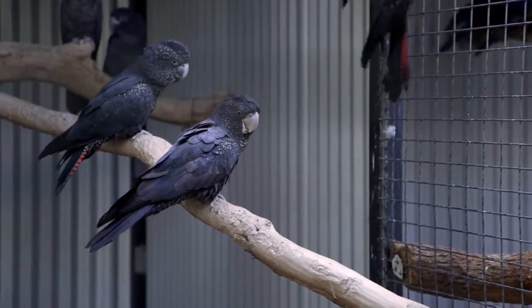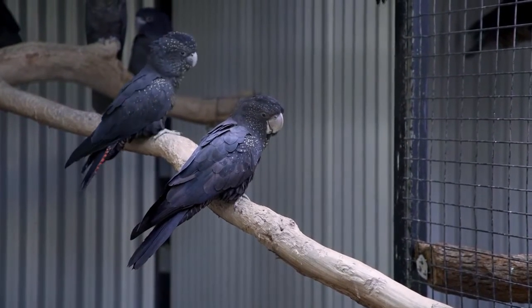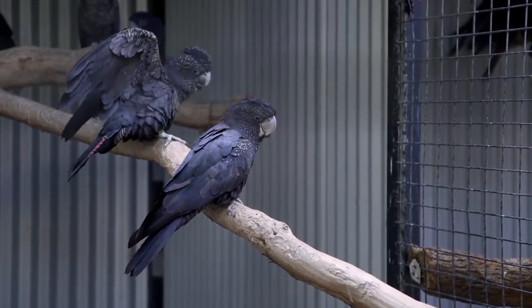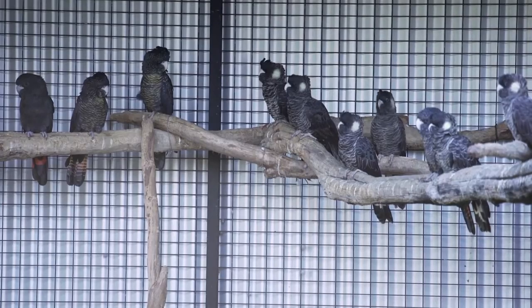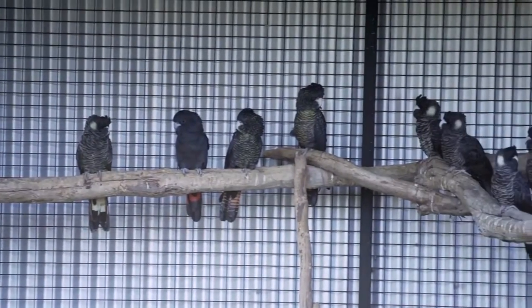It's especially important for birds in recovery, because often they come in with injuries or are debilitated, or maybe chicks that are stunted and have had a really hard time in the nest, or have been attacked by ravens or something outside of the nest.